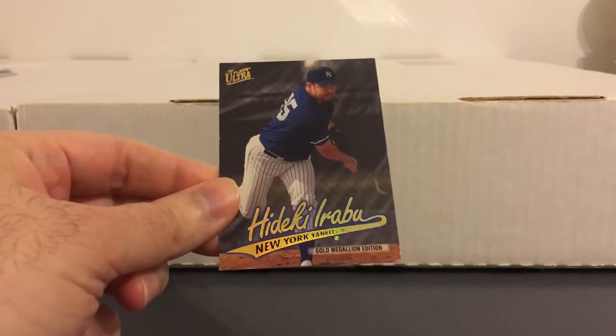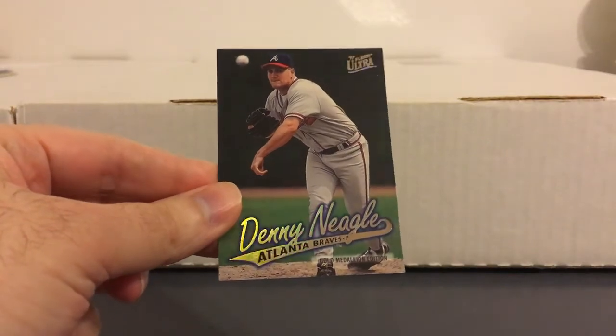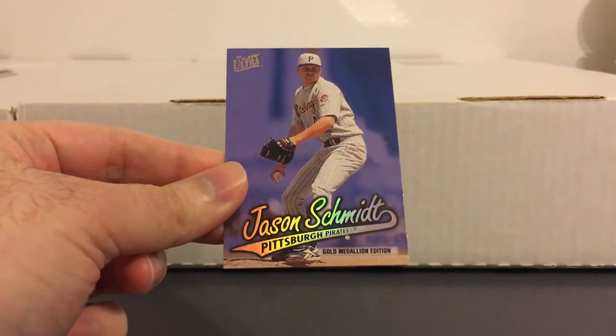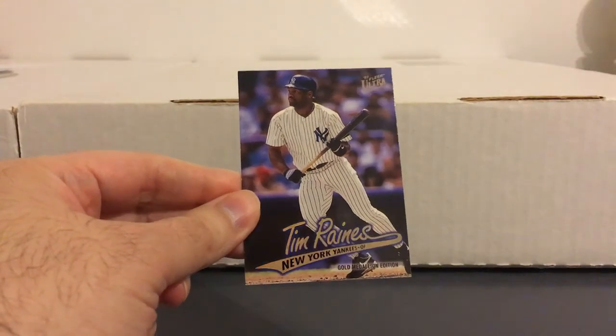Here's Hideki Irabu — that would have got you some decent money back then. Danny Neagle, who pitched against the Yankees in the World Series in '96. Another Puerto Rican there, Orlando Merced. Jason Schmidt with the Pirates — had some good years with the Giants. Couple more Mets here: Bernard Gilkey and Edgardo Alfonzo. And here we'll end on this one — one more Yankee, Tim Raines. Really nice one there.